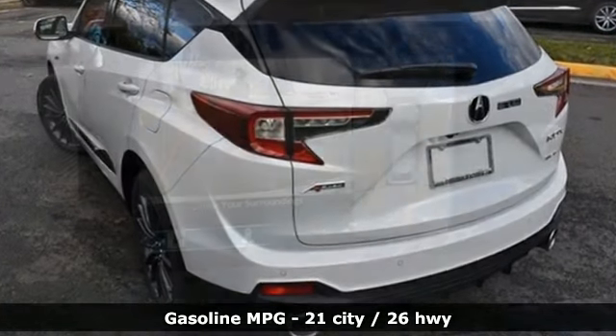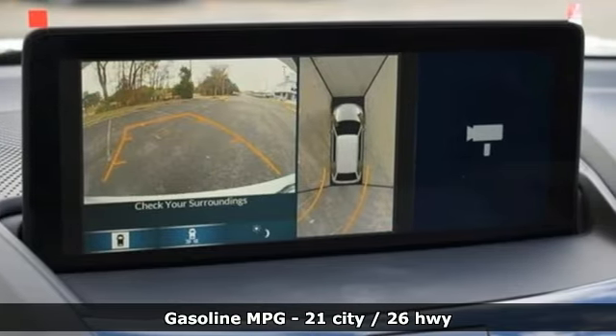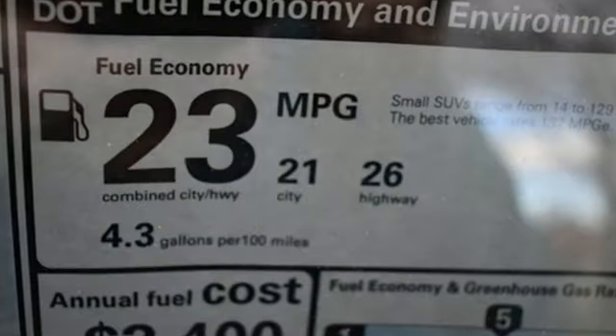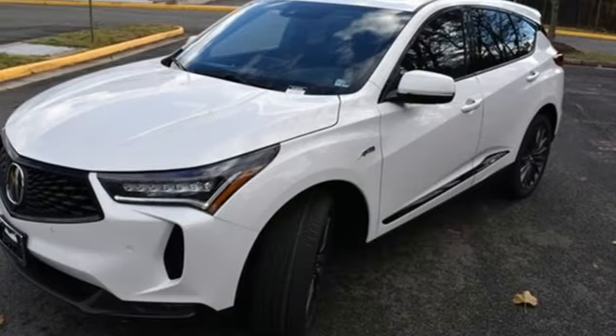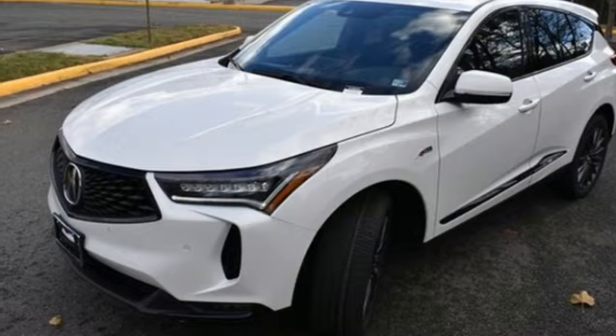Auto-dimming rearview mirror, Wi-Fi hotspot, dual-zone climate control, integrated navigation system with voice activation, intercooled turbo inline four-cylinder engine, heated steering wheel.